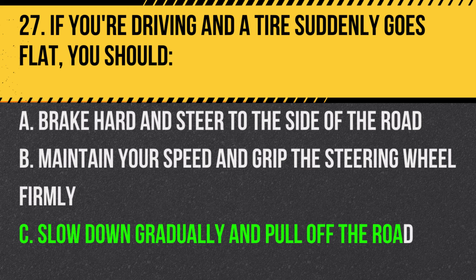Answer: C. Slow down gradually and pull off the road. Avoid sudden maneuvers which can cause a loss of control.